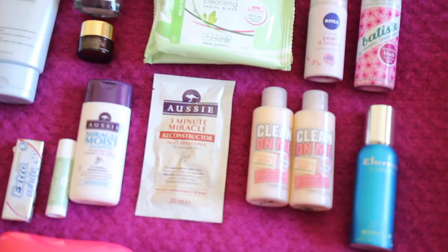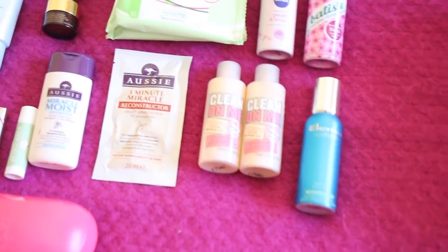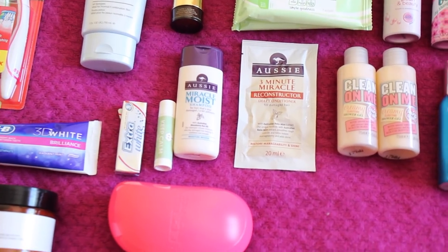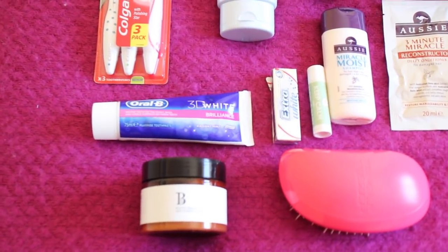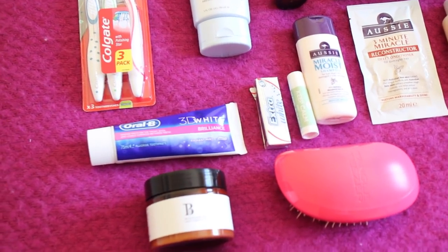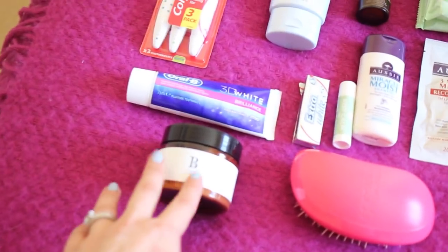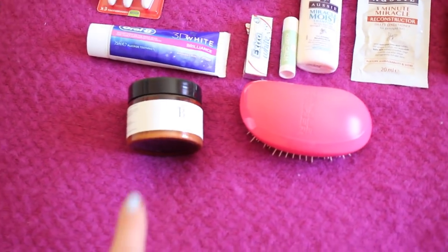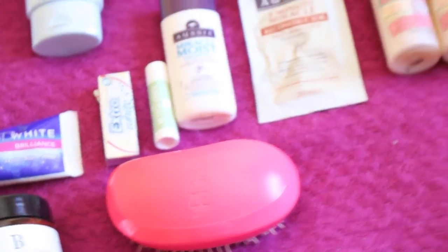I have two travel size Soap and Glory Clean On Me shower gels, travel sizes of Aussie Miracle Moist and Aussie Three Minute Miracle Reconstructor as my shampoo and conditioner. I've got Extra White gum just in case because I get heartburn. I've got a little lip balm that says 'Keep Calm and Have a Baby' from Baby Be Mine. My toothpaste is Oral-B 3D White, and I have Bloom and Blossom anti-stretch mark body butter — because you might still get stretch marks after giving birth. Finally, my Tangle Teezer hairbrush.